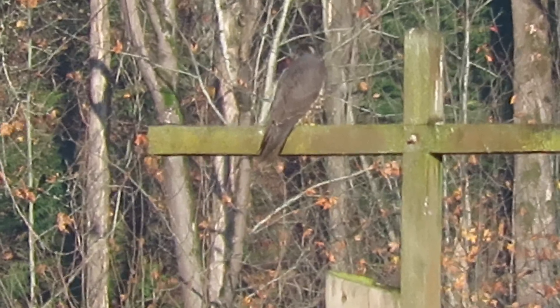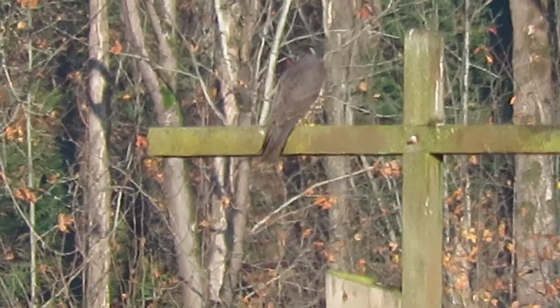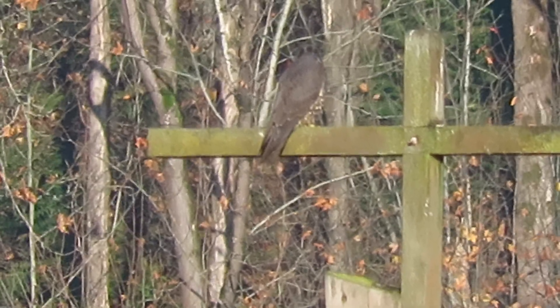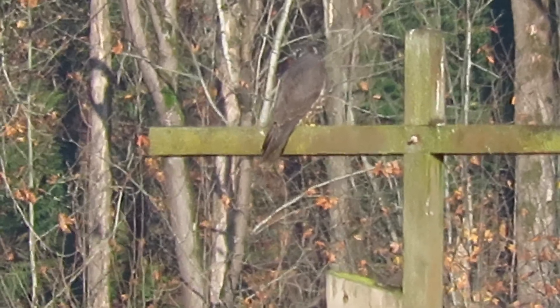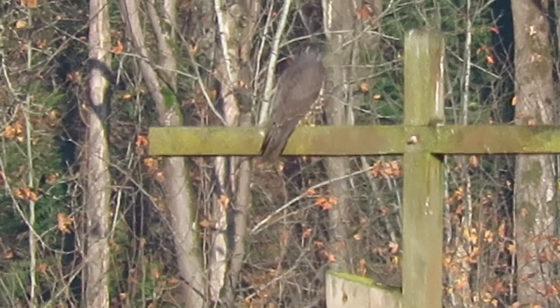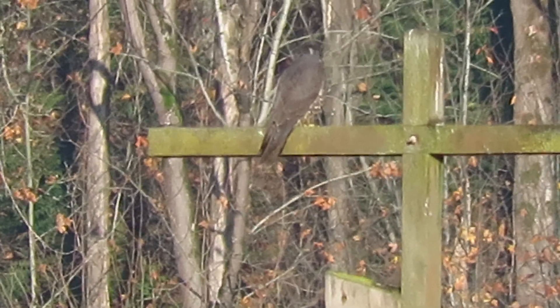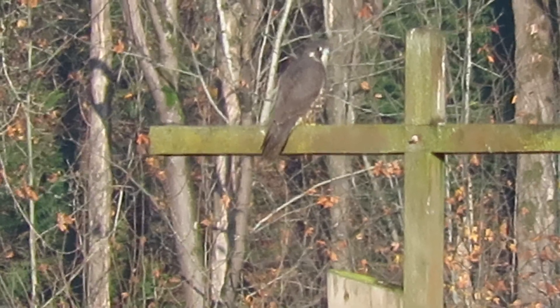We also have a Rufus Morph redtail that shows up every day here at the big dead tree at the West End along the horse track. Our juvenile coops are hunting the area too, still. And we have a sharp-shinned hawk as well. Many of our raptors we can see here.